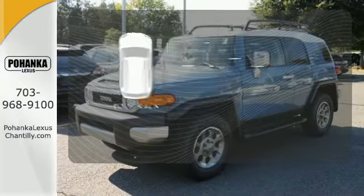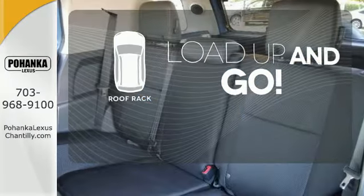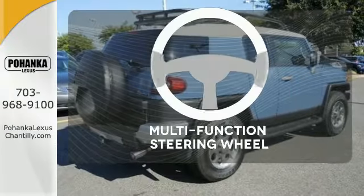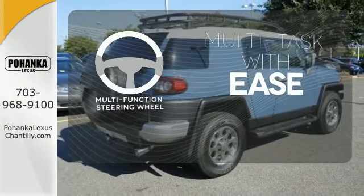Load up and go. Bring all your gear with the handy roof rack. The backup camera gives you a clear picture of what's behind you. A multifunction steering wheel makes multitasking a touch easier.